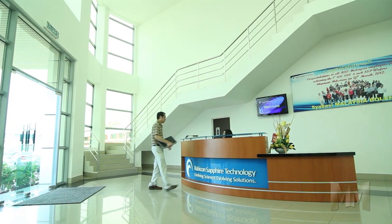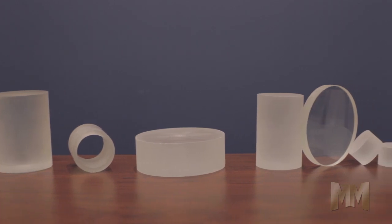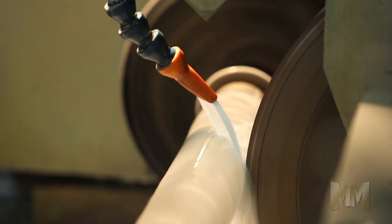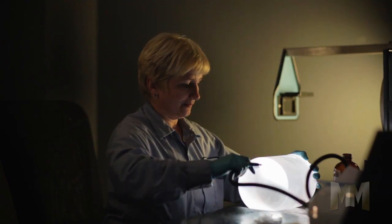Rubicon is an ISO certified advanced electronic materials provider that develops and manufactures high-quality mono-crystalline sapphire products used in LEDs, radio frequency integrated circuits, and optoelectronic devices.